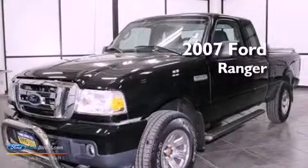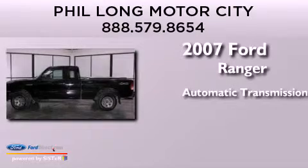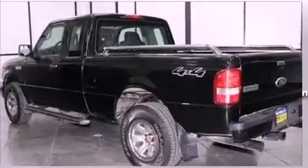This is a 2007 Ford Ranger. This truck has an automatic transmission, a 4.0-liter V6, and four-wheel drive.